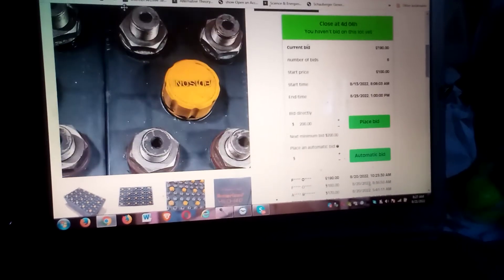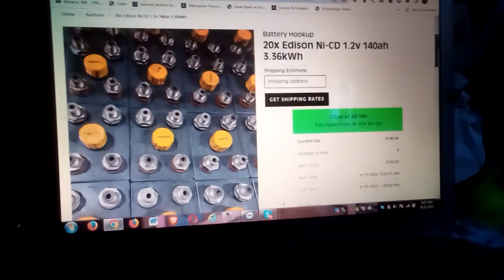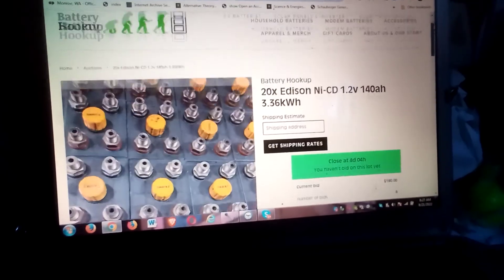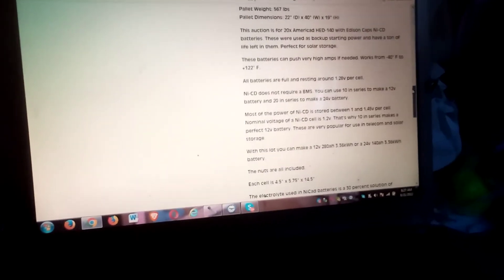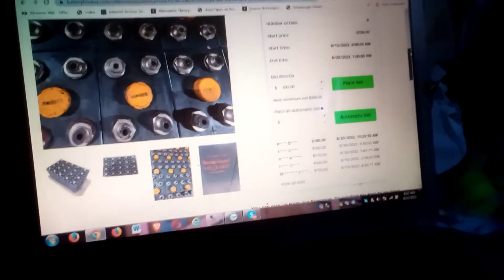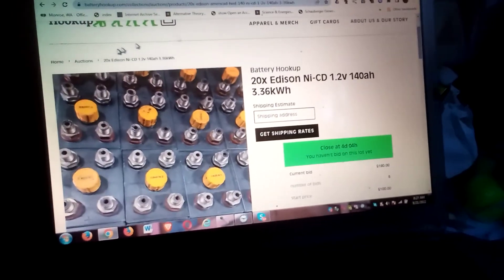This model differs from the ones I have — these have two connecting poles for each positive and negative, which is interesting. That's a good way to get a solid set of Edison nickel cadmiums. They're probably well taken care of, stored out of sunlight.